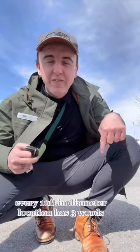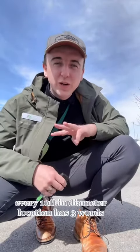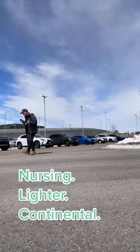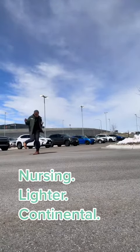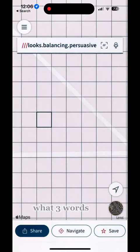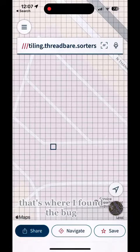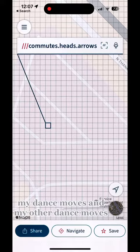Get out of the car! The app is called What Three Words. Every ten feet in diameter, a location has three random words assigned to it. Here's what the app looks like — What Three Words. Any ten-foot space is designed to have three random words. That's where I found 'the bug,' 'my dance moves,' and 'my other dance moves.'